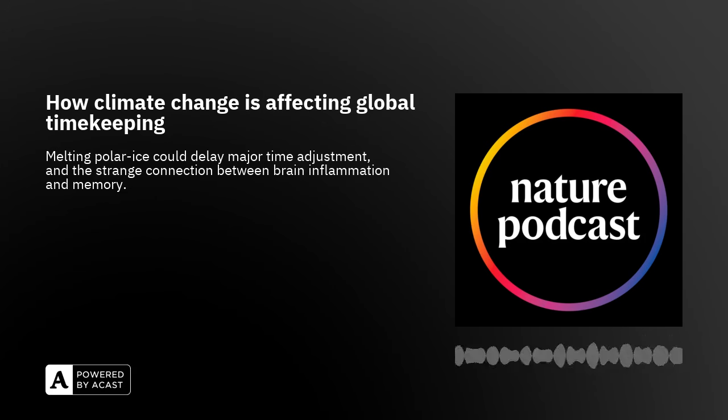For more on that story you can find the paper in the show notes. Finally on the show, it's time for the briefing chat, where we discuss a couple of articles from the Nature Briefing or some of the other briefings that Nature is now producing. Lizzie, I know you've been working on the AI briefing — have you got a story from that for us? Yes. This is a story from my colleague Ewan Calloway, and it's based on a paper on the bioRxiv, so it's not peer reviewed, but it's looking at trying to design antibodies using AI.